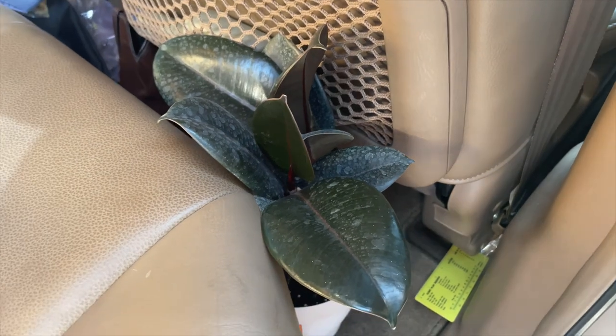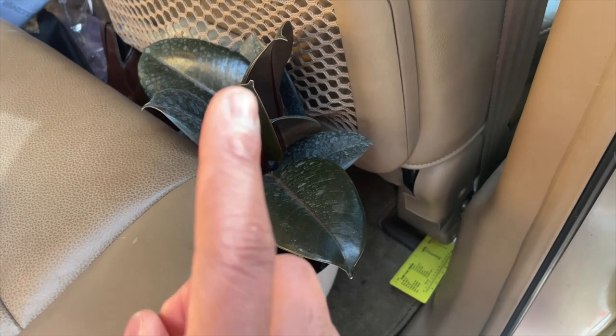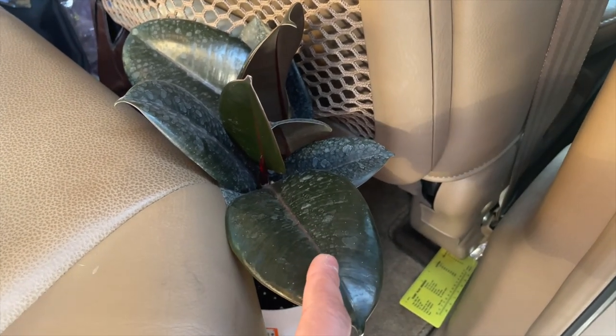Hopefully we keep this one alive because it's probably in my top five favorite plants. I've been looking for this one online but they're very expensive, so I'm really happy I found it at Home Depot. Now that Home Depot is out of the way, it's time to go to my favorite plant store — Westwood Gardens.